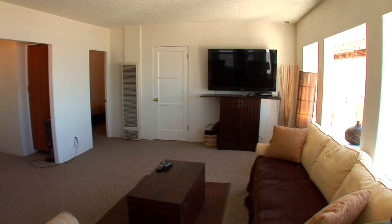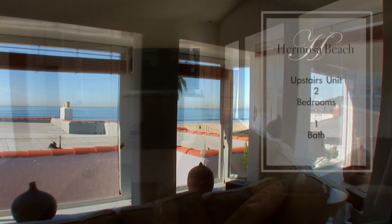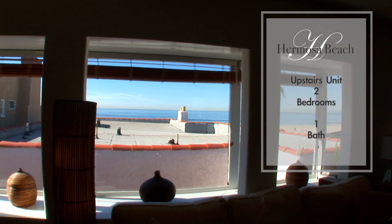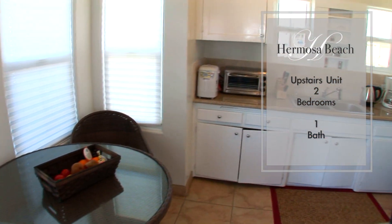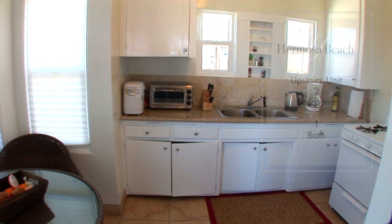Located above the three-car garage, the two bedroom, one bath unit is light, bright, and airy. As with all three units on the property, it has its own private entry and ocean views. It's a great space and can be used for either guests or rental income.